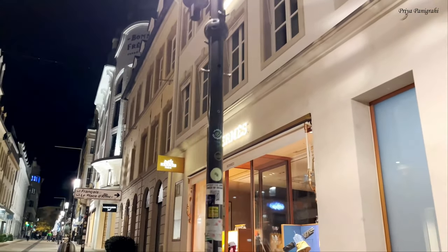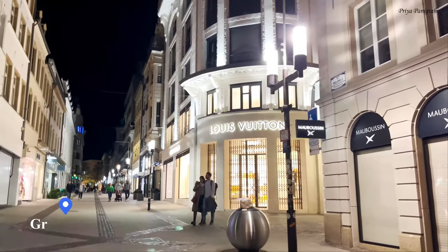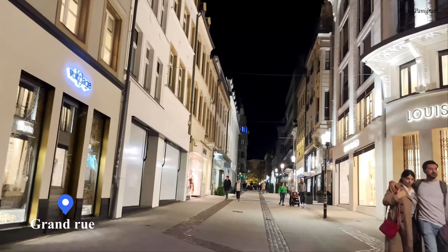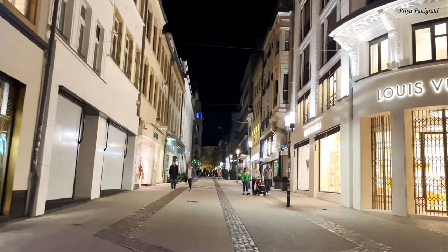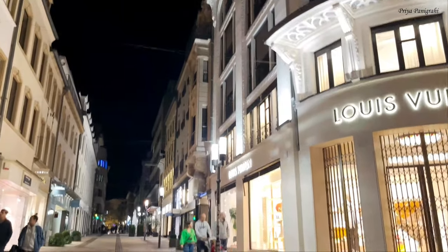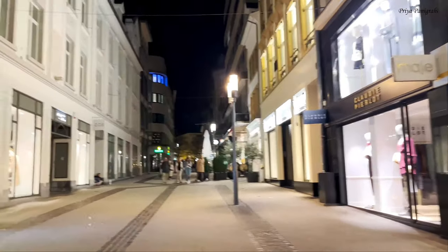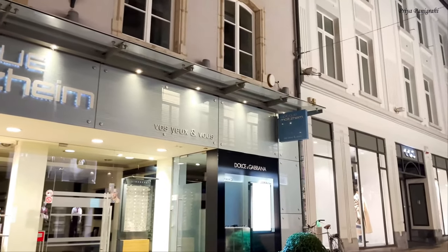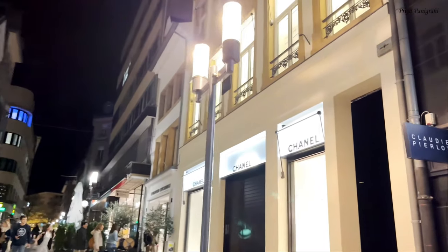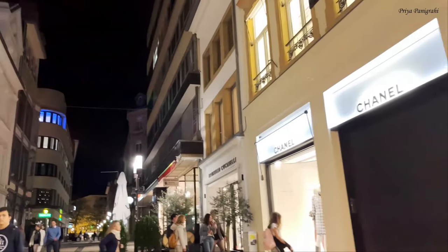Grand Rue is an upscale shopping street located near Place Guillaume II. The street is for pedestrians only, and many shops and boutiques line this stretch of road. Feel free to zigzag from sidewalk to sidewalk to browse the many luxurious window displays. Luxury brands like Chanel and Dior, but also more accessible brands like H&M and Zara, can be found here.